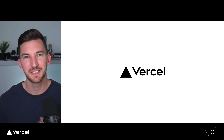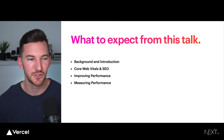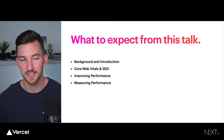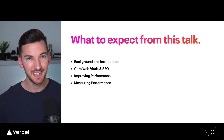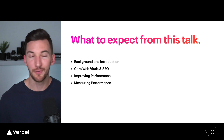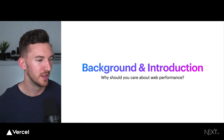What we're going to talk about today is these things called Core Web Vitals. We'll start with some background and introduction, then dive into Core Web Vitals and how they'll impact your SEO. I'll give some practical strategies for improving performance, and finally, after implementing those strategies, measuring that performance and seeing the changes you've made. But first, let's step back and do some background on why you should care about web performance.